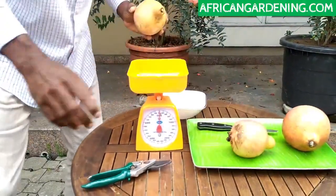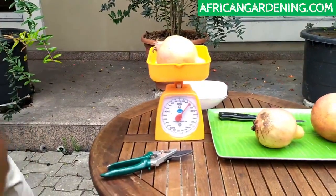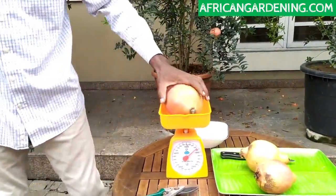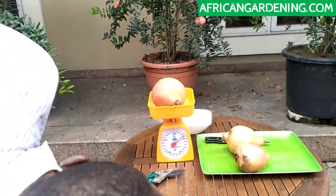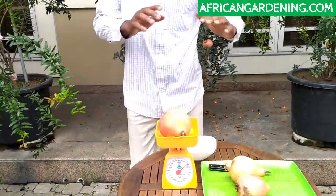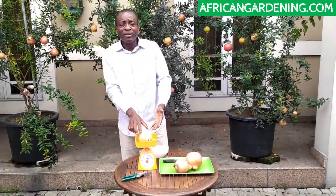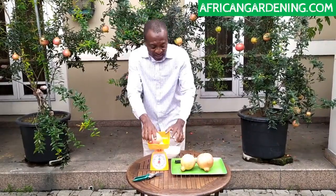Let's check the next weight. Wow — so this one is 700 grams exactly. You can see that this variety is very good. If you're living in Nigeria, you will know that in the supermarkets, pomegranates are quite expensive — they're sold for 7,000 naira per kilogram. So for this one, about 500 grams is about 3,500 naira just for one. This 400 grams would be like 3,200, and the 700-gram one would be almost about 5,000 naira.